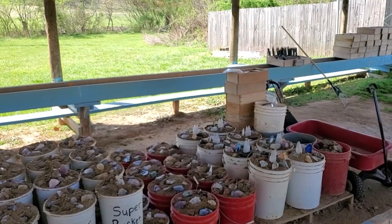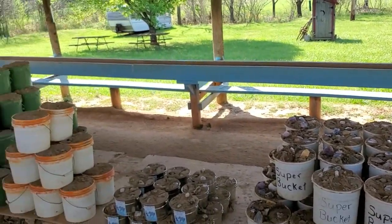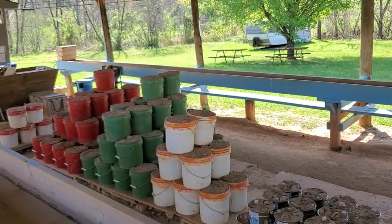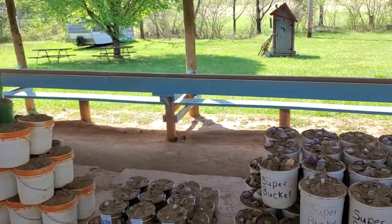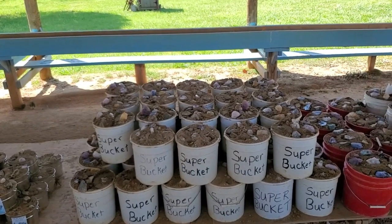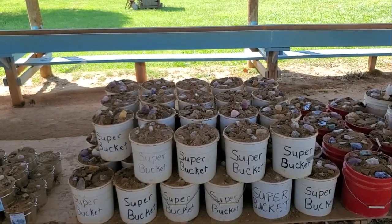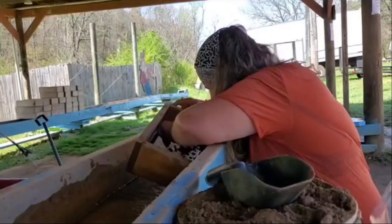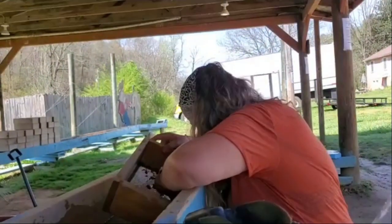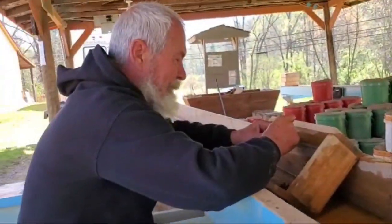They have different buckets you can buy — some already have gems seeded on top, and some are just plain dirt. I'm looking for a ruby specifically. We're each going to get a super bucket so we know we go home with some gems from Franklin, North Carolina. Oaky is digging and found the stone she wanted — an emerald! And there's Snoopy digging away too.